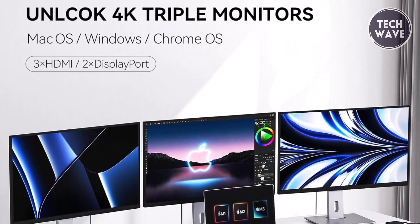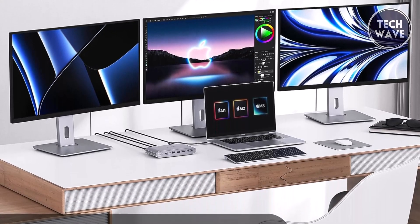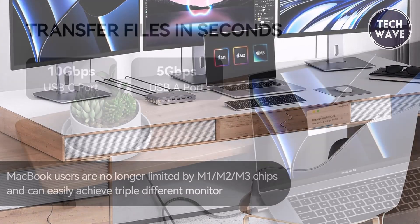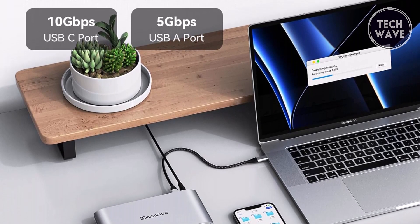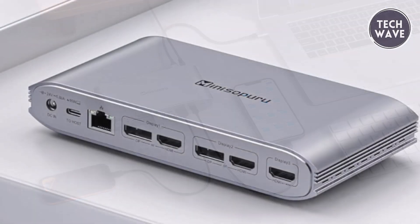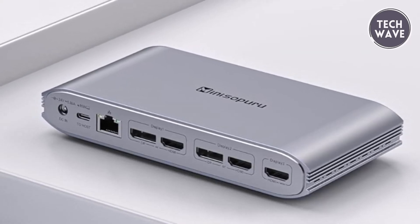Thanks to the MD6950D's compatibility with various display combinations, including 2x 4K DisplayPort, 2x 4K HDMI, and 1 HDMI Alt Mode, enjoy seamless compatibility with Thunderbolt 4, MacBook M1/M2, Windows, Chrome OS, and Ubuntu, among others. Experience super-speed data transfers with three USB-A 3.2 Gen 1 and two Type-C ports, supporting speeds up to 5 or 10Gbps, while the TF/SD card slot caters to the needs of editors and travelers alike. With the Mini Soapuru MD6950D, elevate your workspace to new heights of efficiency and convenience, whether you're at home, in meetings, or on business trips.